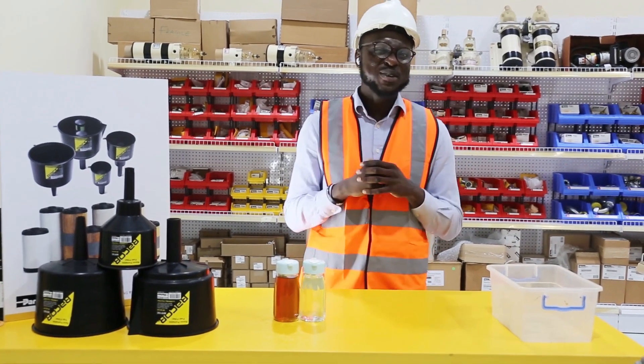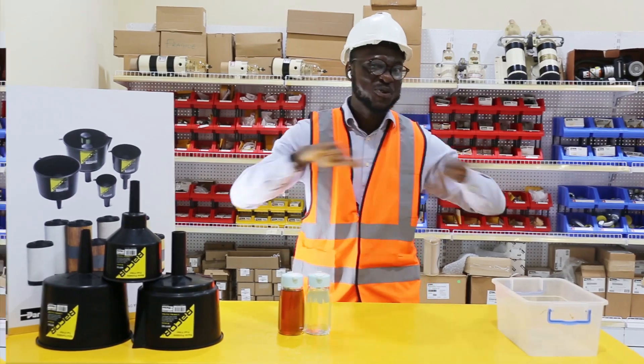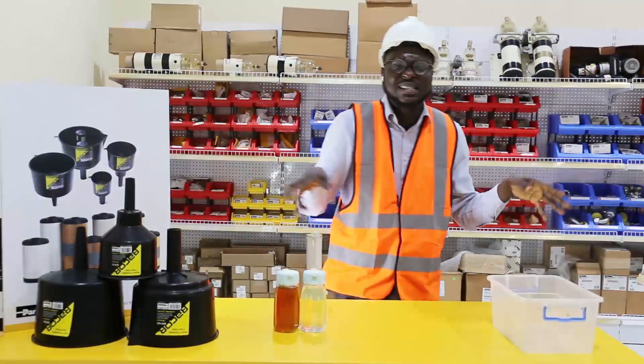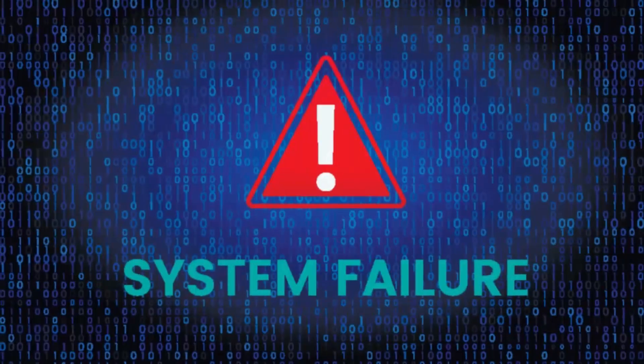Dirt and water are practically unavoidable in stored petrol or diesel. Their presence often leads to the formation of bacteria, corrosive acids and rust that could even damage your engine, which can cause plugged filters, damage components and even decrease combustion efficiency and, in severe cases, system failure.